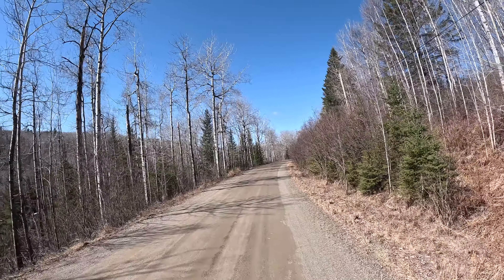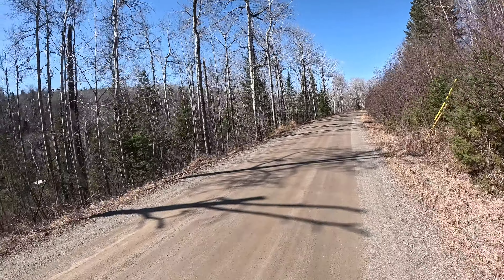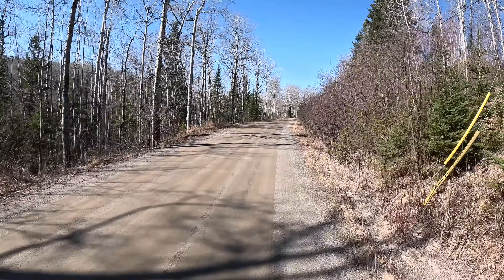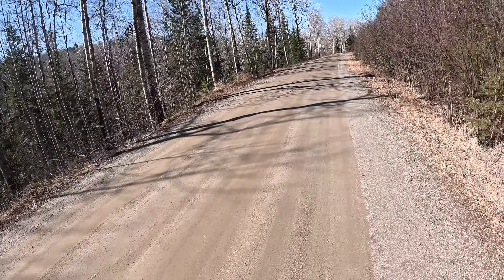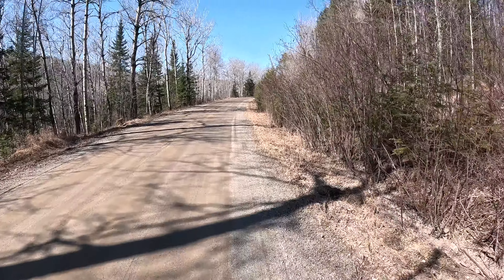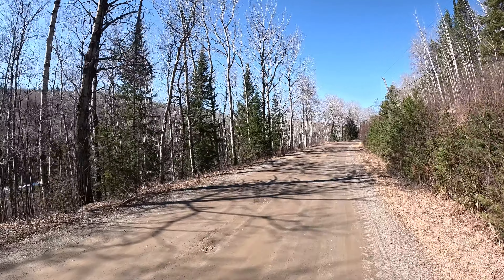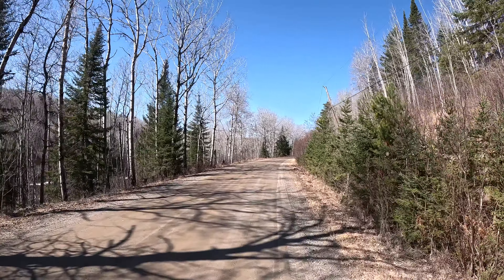Nice section here running alongside the river, lots of curves and things like that. We are continuing to climb — we've climbed 15 feet already. I literally coasted all the way down coming east.